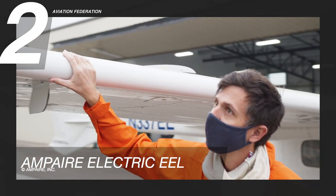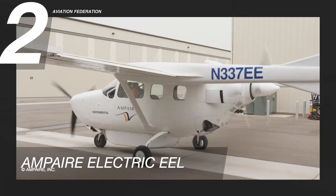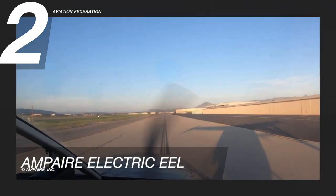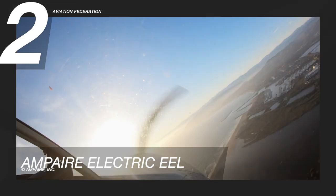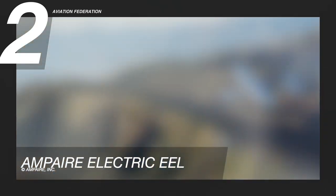This aircraft has recently completed a successful test flight from Los Angeles to Hayward in California, clocking in an average cruise speed of 117 knots or 135 miles per hour, and a total distance of 341 miles. The flight time took a total of 2 hours and 35 minutes, and was claimed by the company as the longest flight of a commercially relevant electric aircraft.